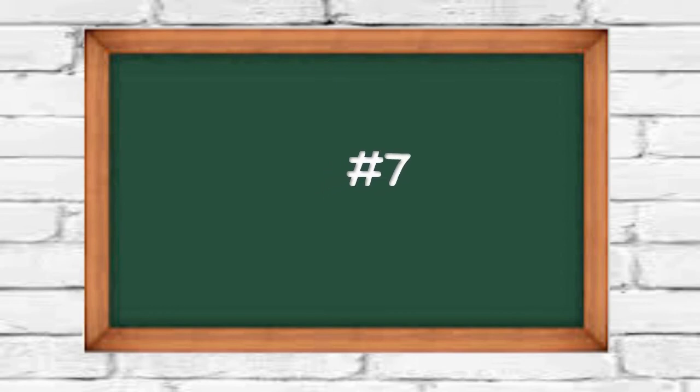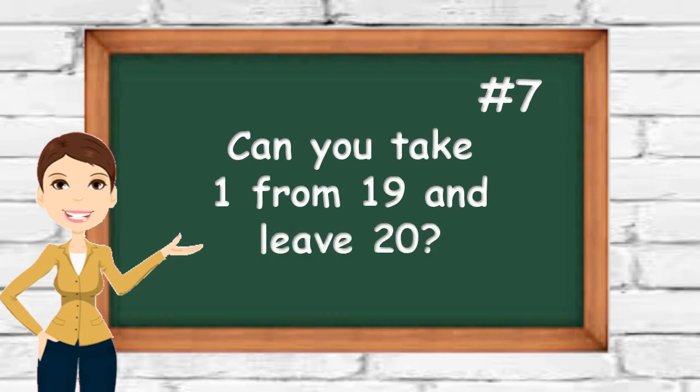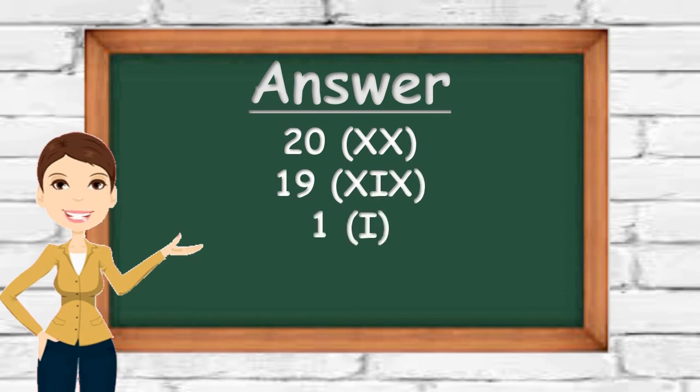Number seven: can you take 1 from 19 and leave 20? You have 20 seconds. You can easily do it with Roman numerals. 20 is XX, 19 is XIX, and 1 is I. So XIX minus I is XX.